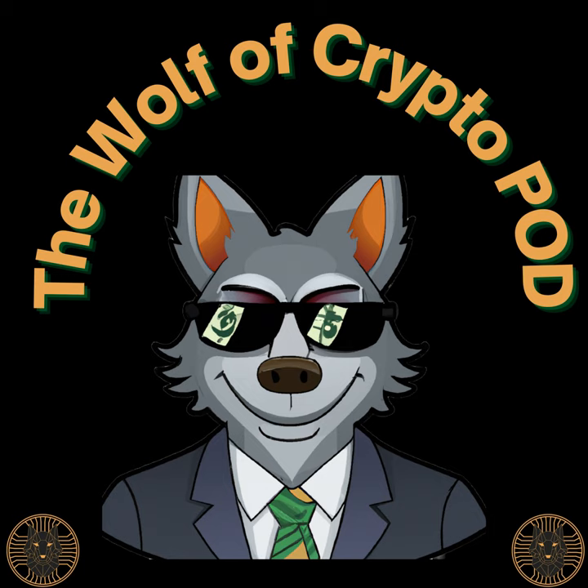Yo, what's going on y'all, it's your boy Wolf Crypto here. It's been a good last couple of weeks, especially when it comes to trading. For those of you that have heard me mention Crypto Hopper or anything about a trading robot — man, I'm telling you, this thing is a thing of beauty.